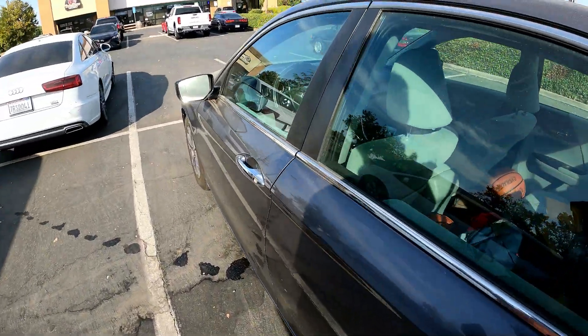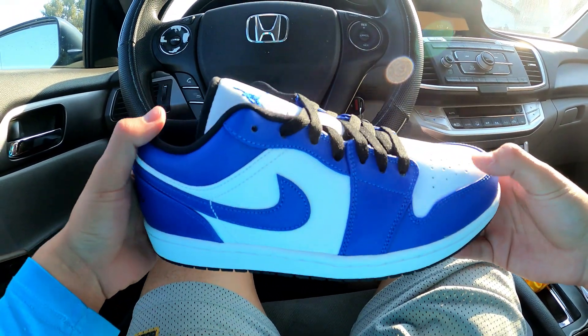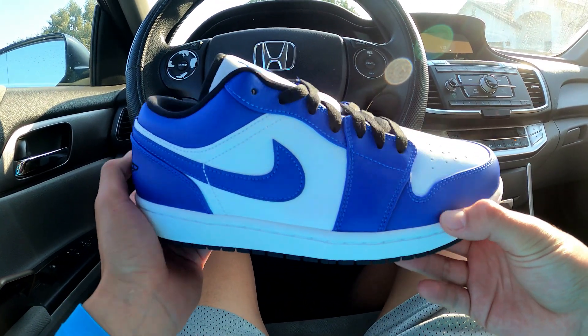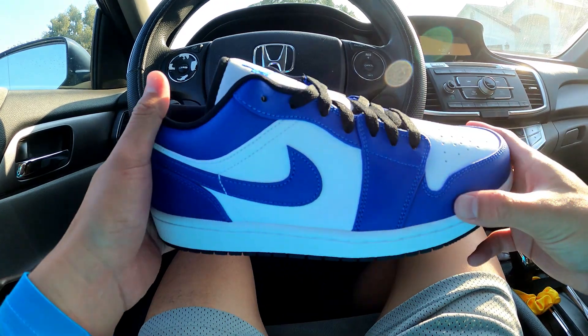About to head to the next meetup. I'm selling these Game Royal Jordan One Lows for $140, and I think that's a pretty good deal. The lowest ask for these right now is $180, so I think I'm giving the buyer a good price. They're brand new.